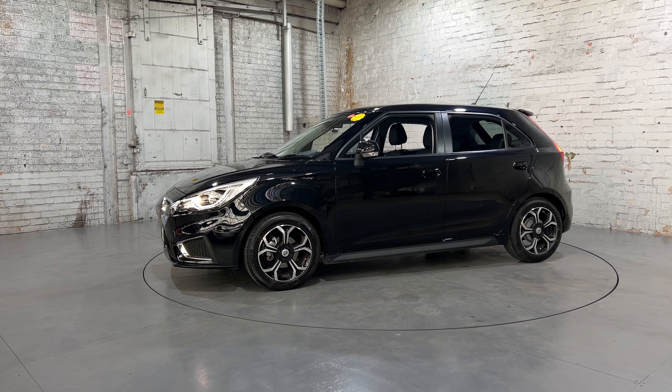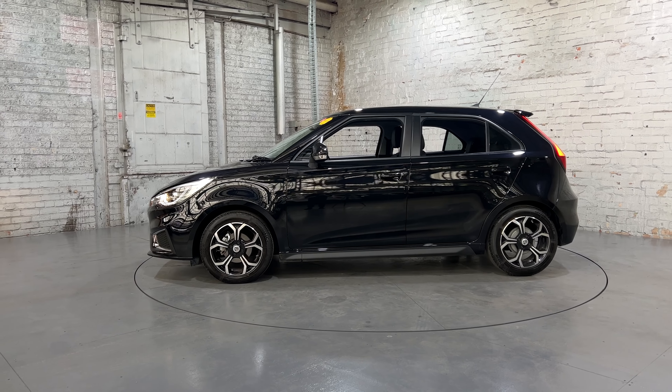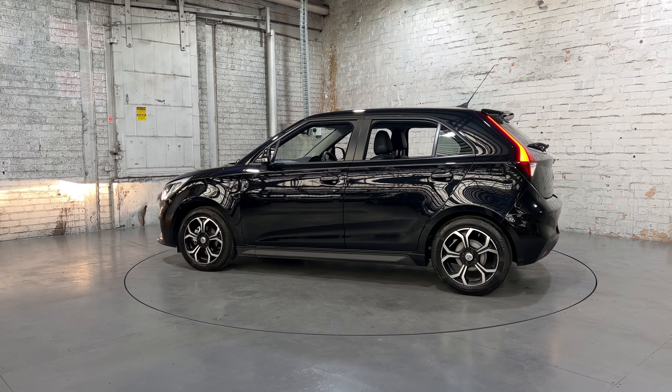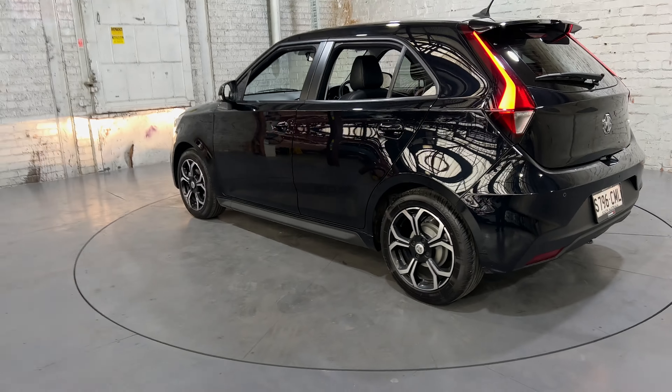Hey guys, thank you for your inquiry on our 2021 MG MG3. This MG3 is powered by a 1.5 litre four-cylinder engine with a fuel efficiency of just 6.7 litres per 100 kilometres. You can see that this car comes with 15-inch alloy wheels with plenty of tread on all tyres.